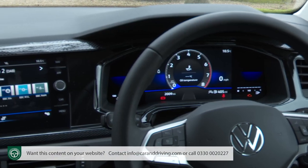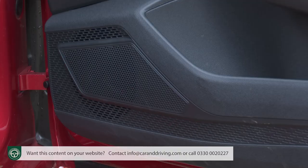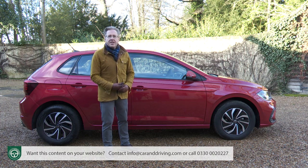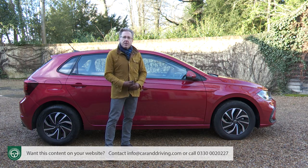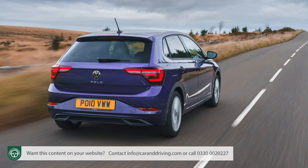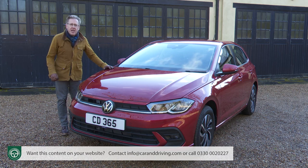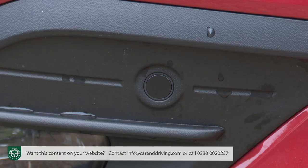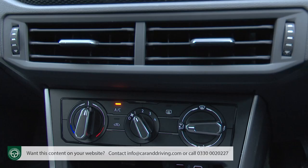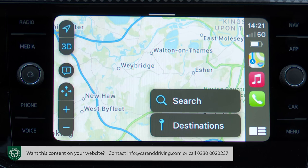Infotainment is taken care of by a Ready to Discover media system with an 8-inch central touch screen, from which you access a six-speaker DAB audio setup and Volkswagen's wireless App Connect system for Apple CarPlay, Android Auto or MirrorLink. Move up to mid-range Style trim and you get Volkswagen's IQ light intelligent LED matrix headlights, front and rear parking sensors, 16-inch Palermo design alloy wheels, two-zone climate control, an upgraded 10.25-inch digital cockpit pro dashboard display, and Discover navigation.